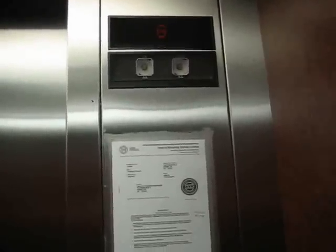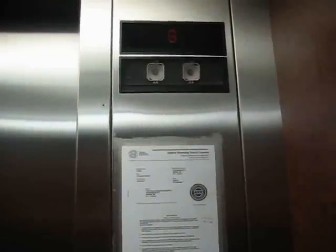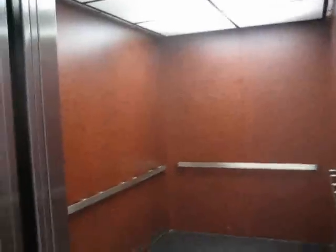There you go. Door's going to close. They replaced the bumper with the sensor. Wow, that's pretty neat. So there you go. It's a nice elevator, this car.